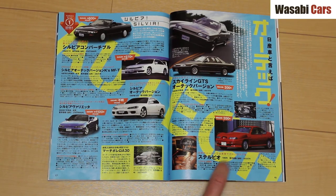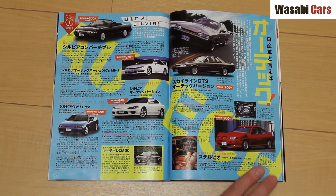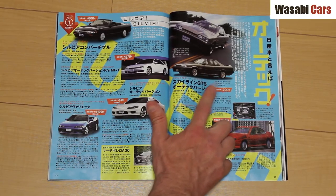Down here we've got a Zagato-designed Ortec car. I don't have many words to say about it. I'm glad it exists; I would love to see one and I would do a video of one if I saw one. But the styling is too out there. 200 of those built, and 200 of those built as well.